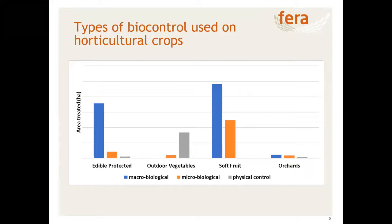Having an enclosed environment is ideal for using living organisms. There's quite a bit of usage of physical control within outdoor vegetables, and a lot of microbiological usage within soft fruit, particularly Bacillus amyloliquefaciens. Looking at orchards, there's quite a mix — we've come across usage of macrobiological agents such as anthocorid bugs used to control pear sucker in some of the sampled crops.